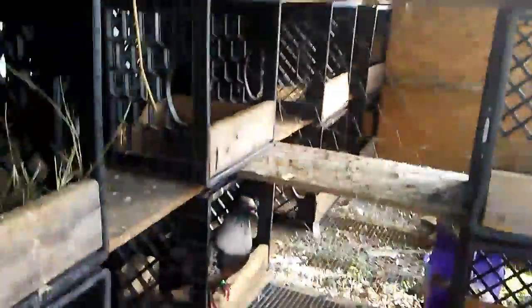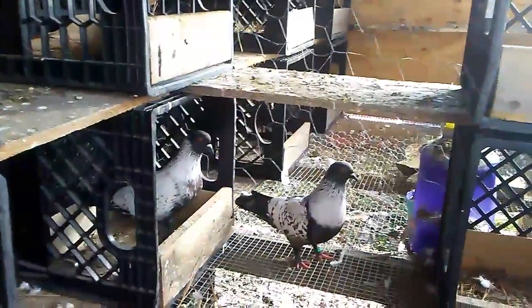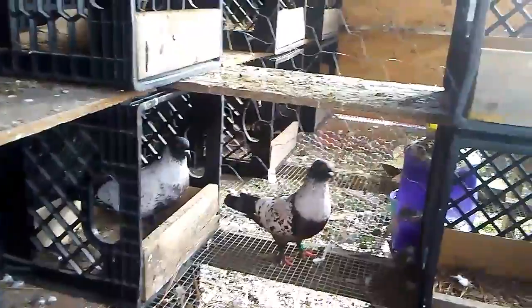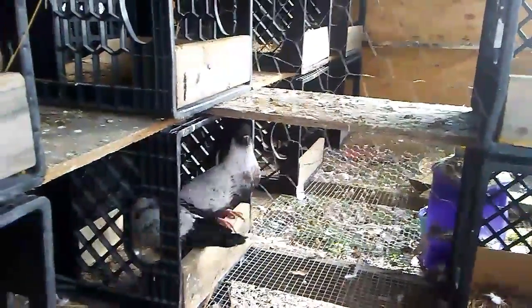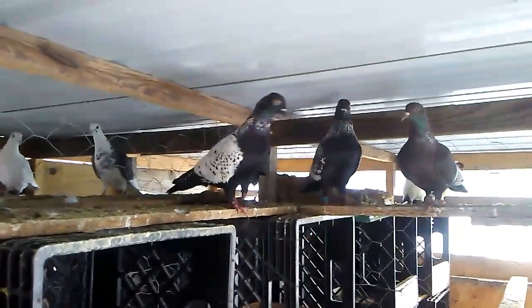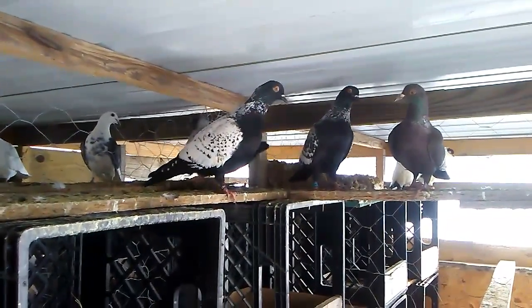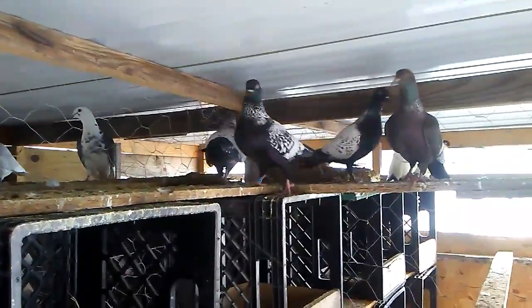I'm trying to get a black white bar stalling — I've seen them before, I should have bought them when I saw them but I didn't. And also, if I can get a hold of a yellow lace stalling, real nice birds.